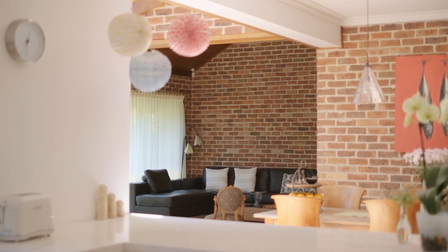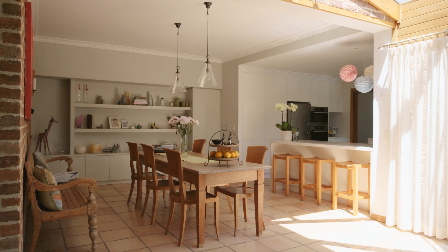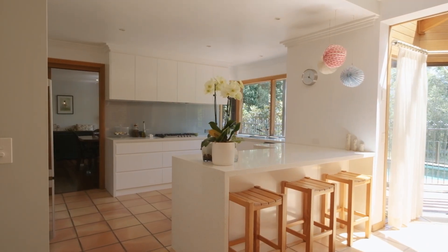My favorite thing about the house is the space. There's space for a growing family — everyone can have their own zone and come together in the beautiful living and dining area.